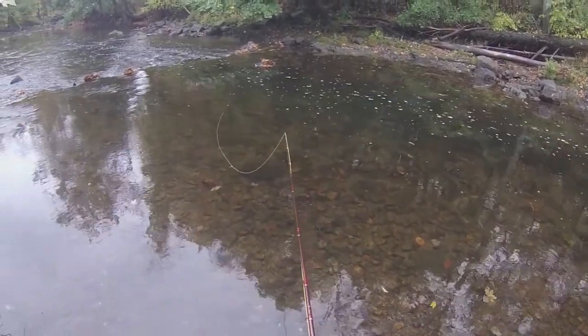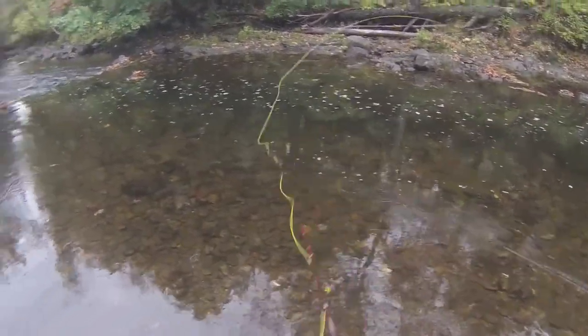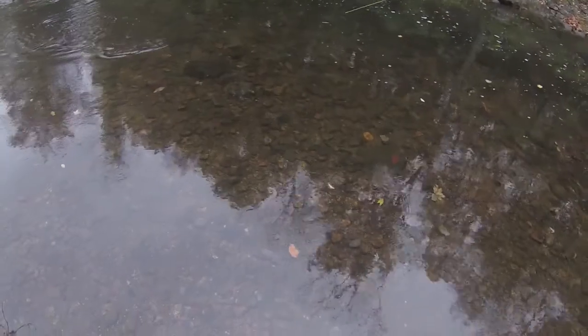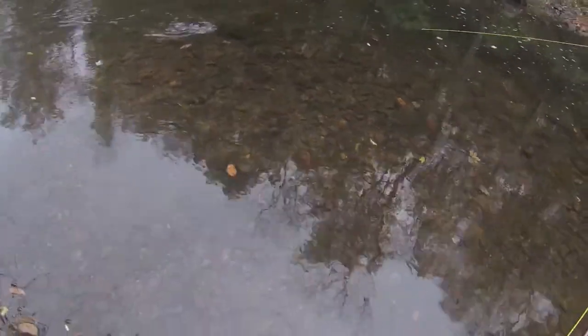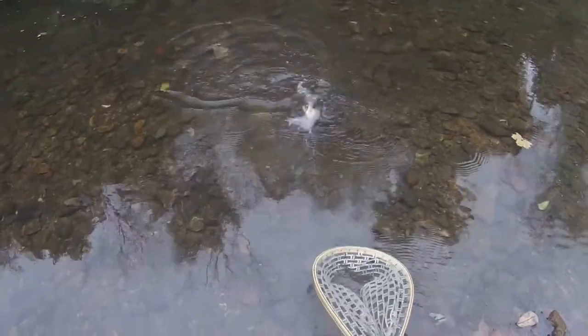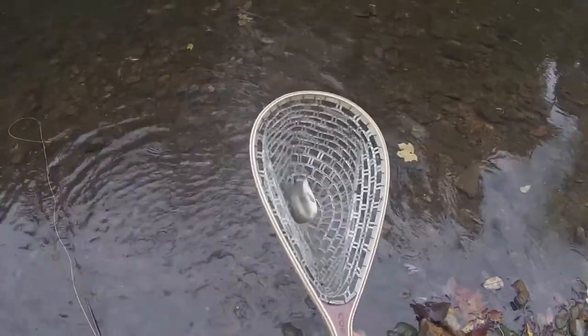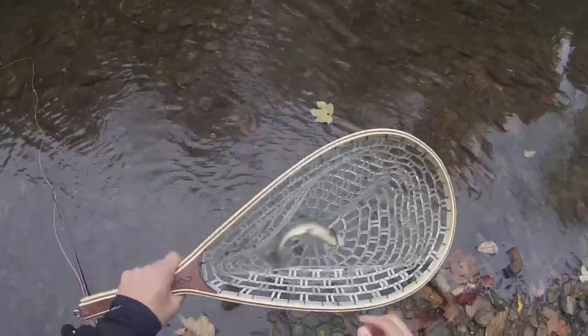Now these are stock trout so nothing crazy about them, but fish is a fish. This area is full of stock trout — I just hooked up to one. Oh shoot, these aren't stock, these are wild. Okay, maybe stock.